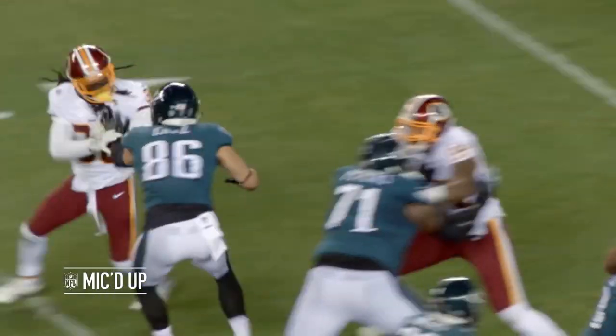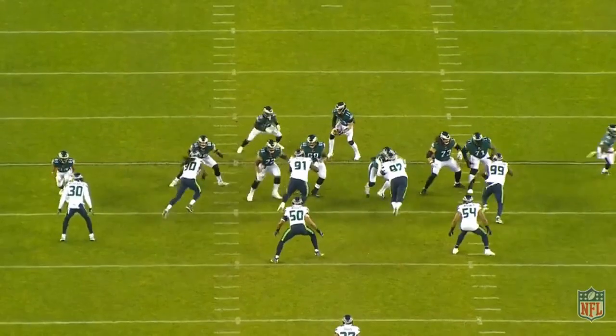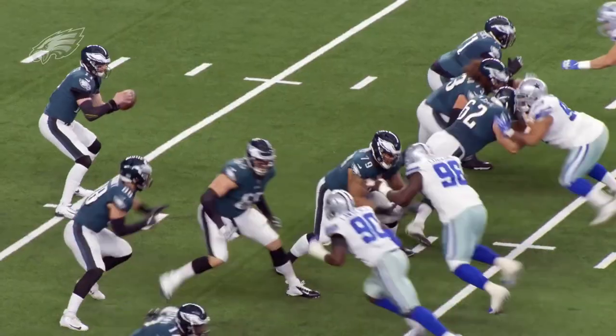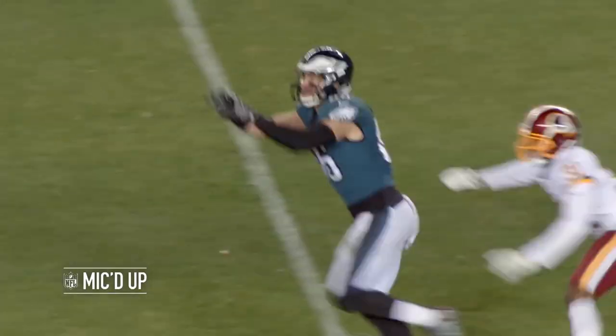Numerous times, Dallas Goedert was able to handle the likes of Jadeveon Clowney and DeMarcus Lawrence one-on-one in both the run game and in pass protection. The Eagles have something really special in Goedert, and while both tight ends can struggle to create separation at times, their physicality, strong hands, and ability to block made the Eagles offense go.